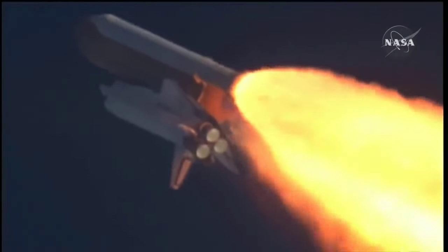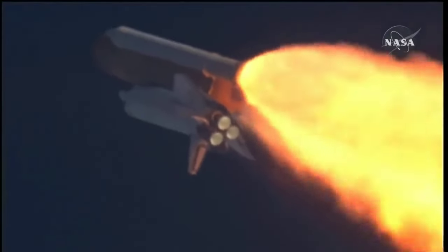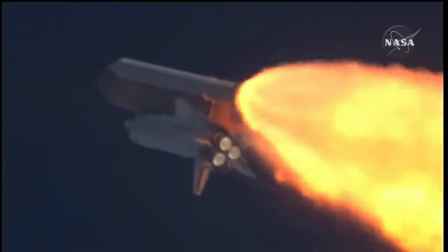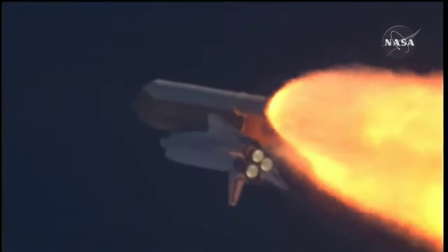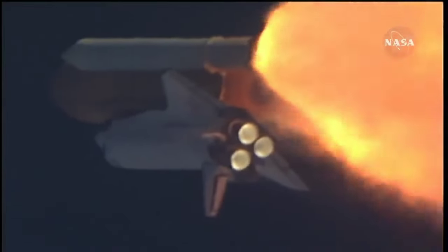The throttle up call acknowledged by Commander Charlie Hobaugh, joined on the flight deck by Pilot Butch Wilmore, Flight Engineers Randy Bresnik and Leland Melvin. Seated down on the mid-deck are Mike Foreman and Bobby Satcher, kicking off their work week with a Monday commute to orbit.